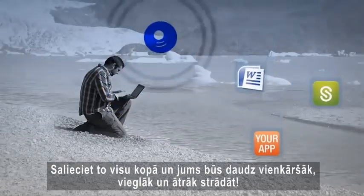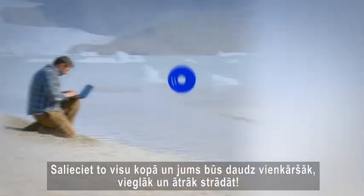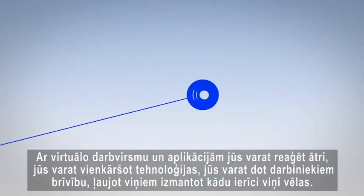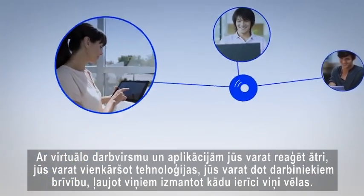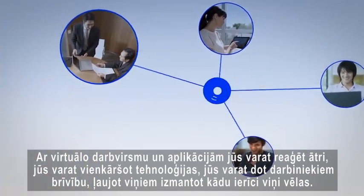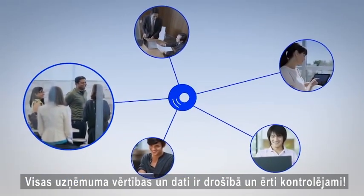Put it all together and your company just got a lot lighter, leaner, and faster. With hosted desktops and applications, you can react quickly, you can simplify technology, you can give employees freedom to use any device they want — all while you have peace of mind that your company's data is secure and under control.